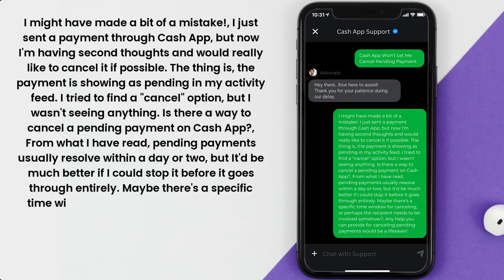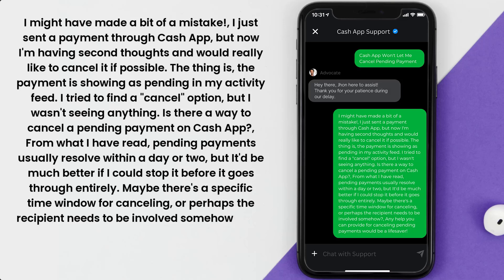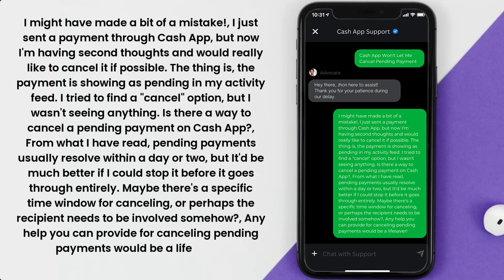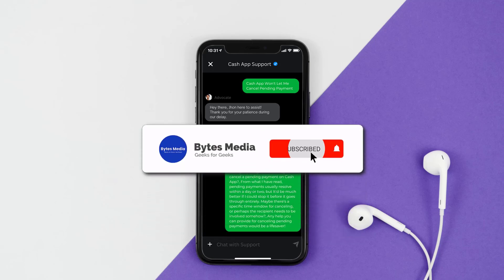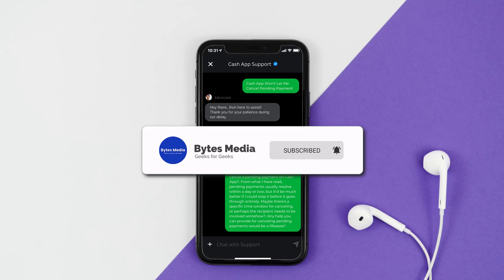You might add: 'Is there a specific time window for canceling, or does the recipient need to be involved? Any help you can provide for canceling pending payments would be a lifesaver.' Hopefully the Cash App customer representative will help you fix the issue.